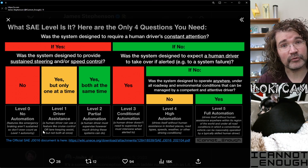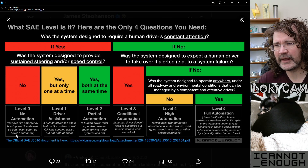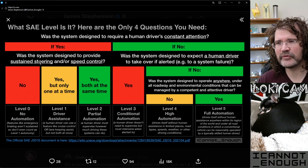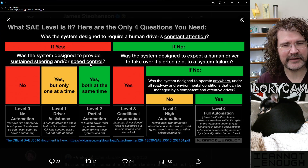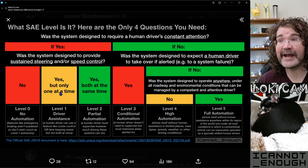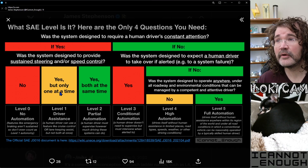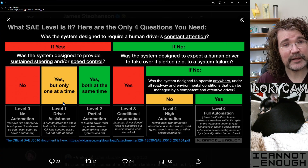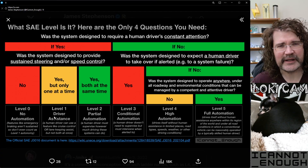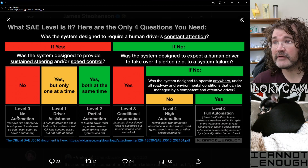Features like emergency braking don't count because they're momentary — that doesn't count as sustained. A level zero vehicle can have automatic emergency braking, or it can warn you if you're departing your lane with lane departure warnings, and those are not sustained steering and/or speed control. Even if it nudges you back into your lane for a second, that doesn't count as sustained control. But if your car has only one at a time — either a cruise-control-type feature to maintain speed, or a lane-keeping assistant — that's a level one driver assistance vehicle. You don't hear a lot about those, but a lot of older cars will have only cruise control on them.